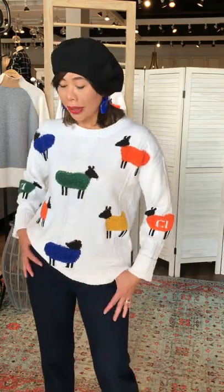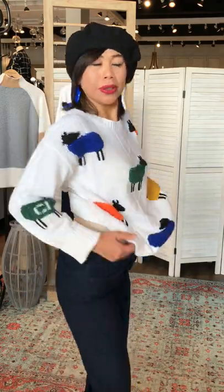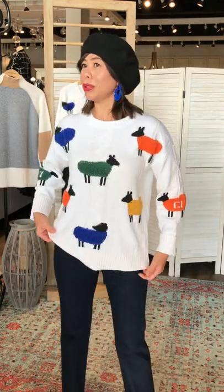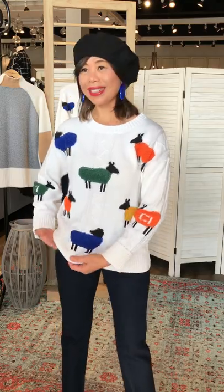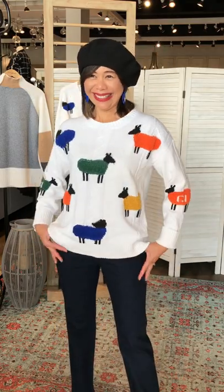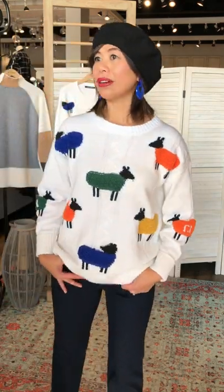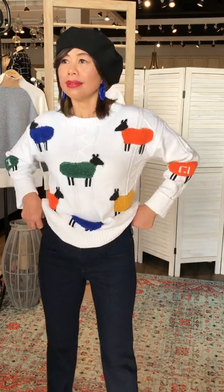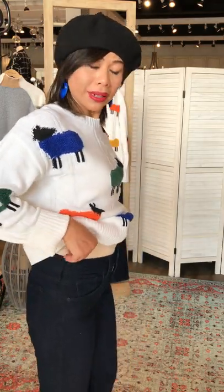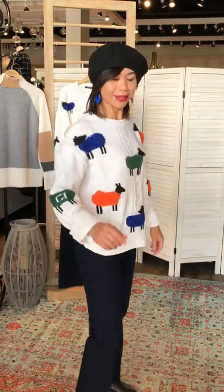I'm wearing the size 2 petite. And you're 5'2" — so this petite is perfect. Here it is without the half tuck — a nice little sweater in off-white. What I like is really the fit and the length. Exactly what I wanted.